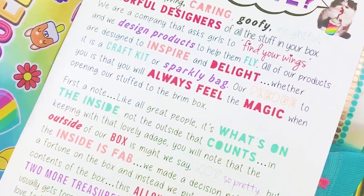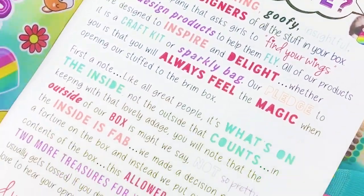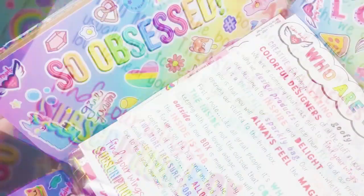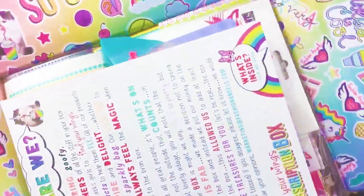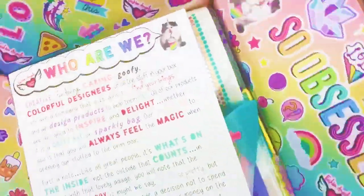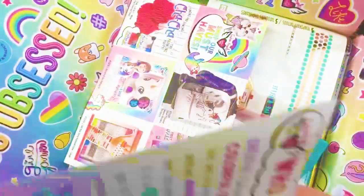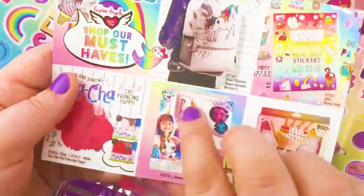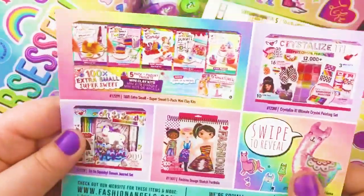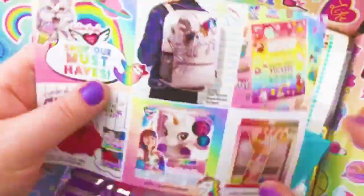We have the October edition of the Find Your Wings subscription box. We voted September's box totally worth it — let's see what we think about this one. I love the packaging on these boxes so much. It comes with this little 'Who We Are' card and everything that comes in the box. They have so much cool stuff. And the Crystallize Kit — that was really fun. I love their stuff.